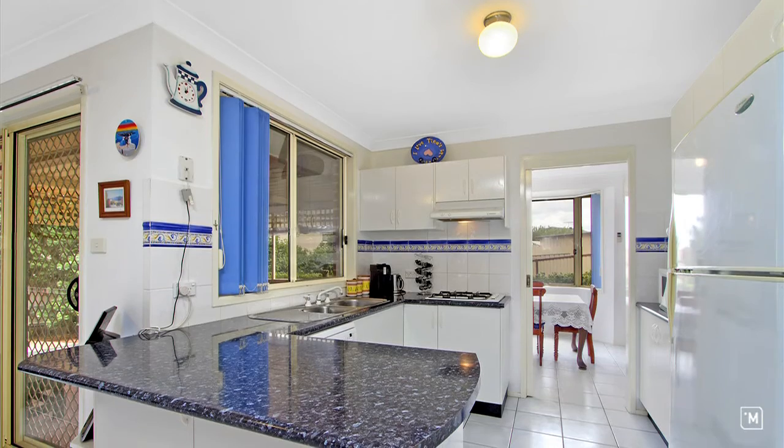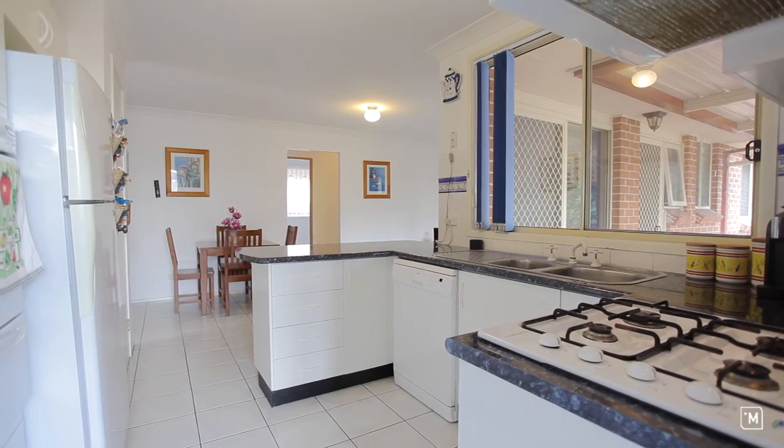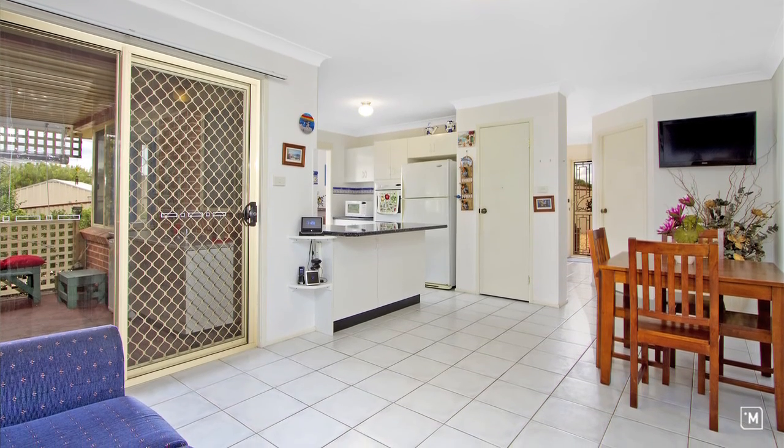At the centre of the home you've got an open plan kitchen and meals area. It's a really functional space where whoever's cooking dinner can keep an eye on the kids and make sure they're not getting up to any mischief.